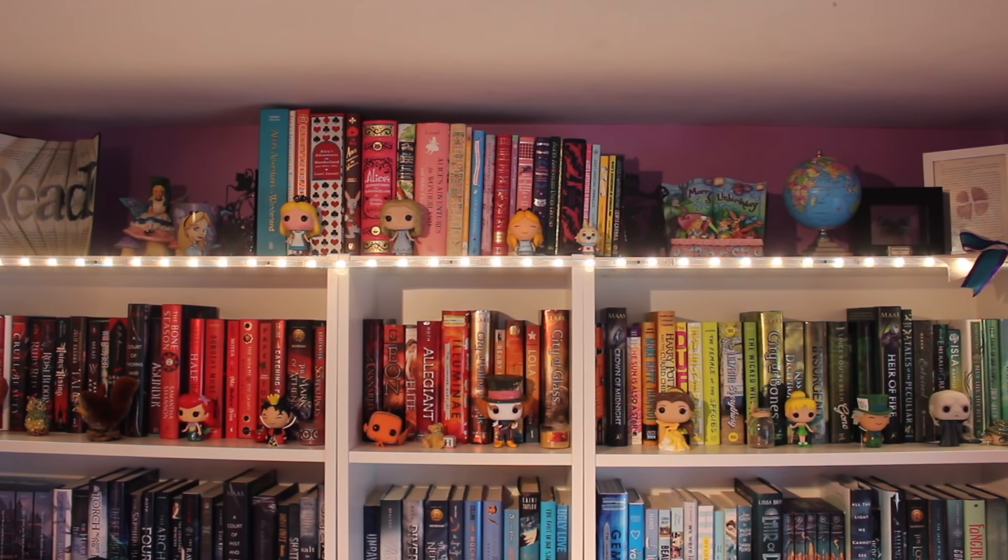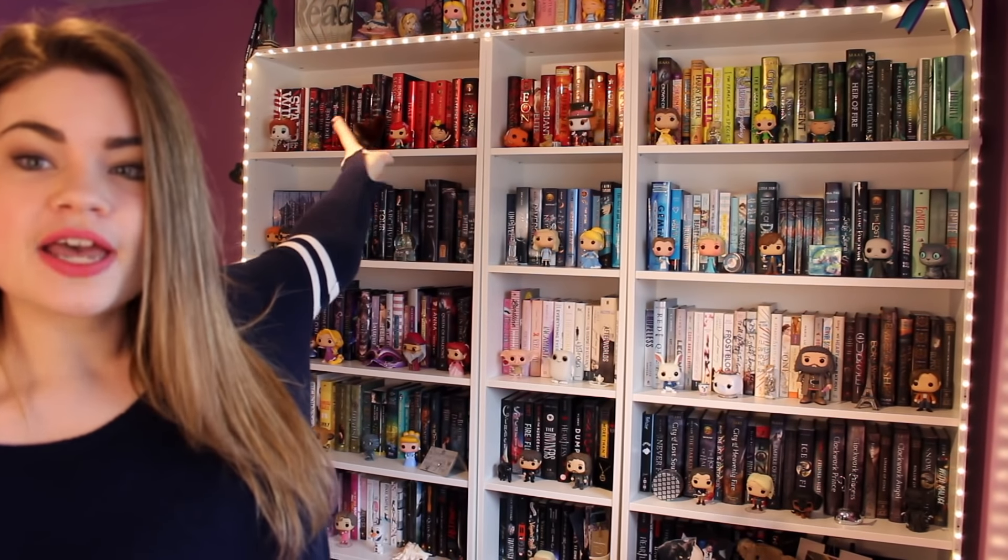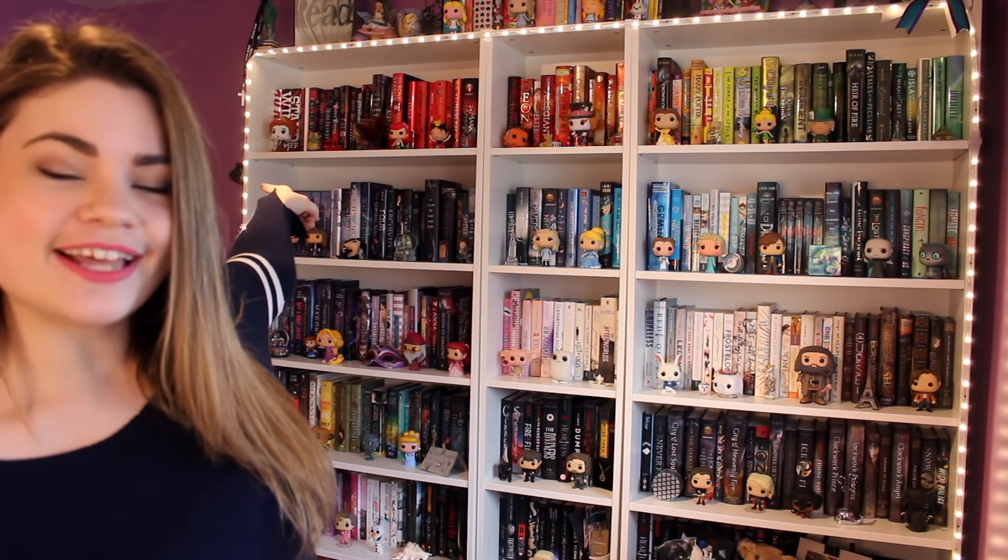I have my Alice in Wonderland collection on top of my bookshelf, in between these beautiful bookends I got from a company on Etsy. They are beautiful — I will link them down below. I'm obsessed with them. I'm not going to show you guys my Alice in Wonderland collection because I have done a video outlining the whole collection, so I'll link that down below. I have acquired quite a few since that video, but I will be doing an updated one in the future. So now we are going to move on to the actual bookshelf and start with the red.